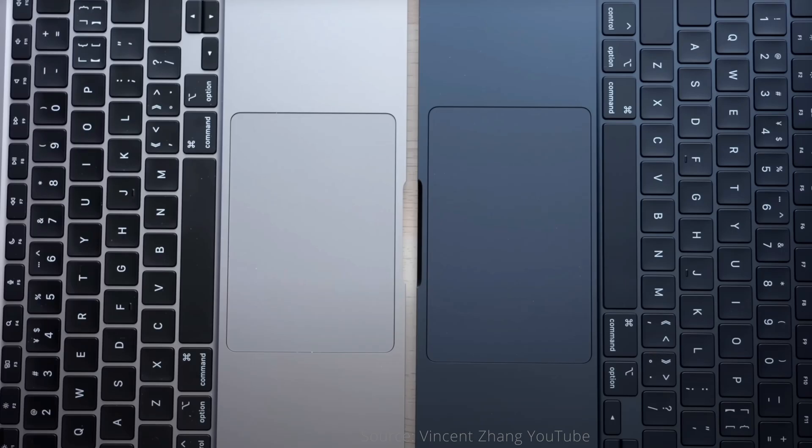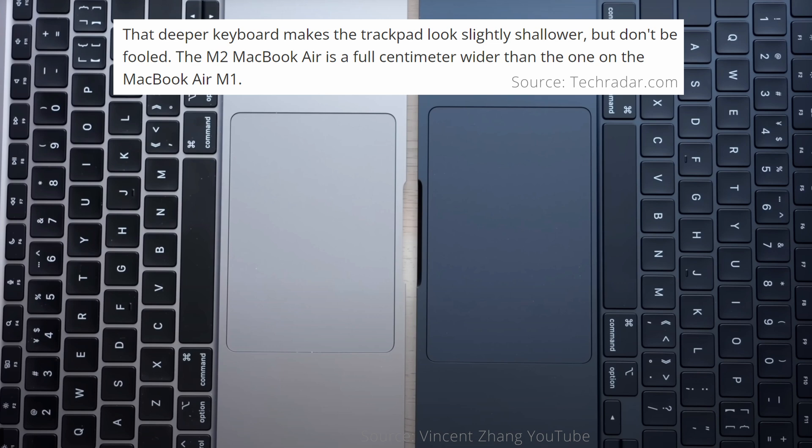In addition, the trackpad on the M2 is about one centimeter or half an inch wider, though a tiny bit less tall due to the additional keyboard height. These keyboard and trackpad changes are pretty good.